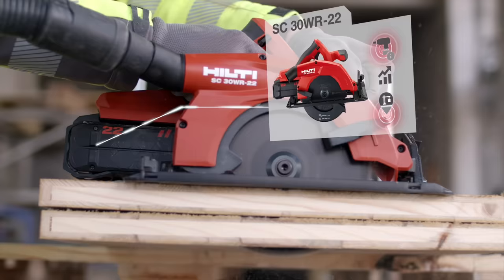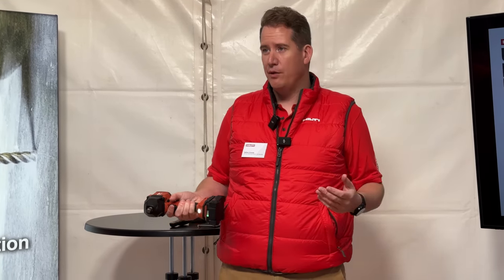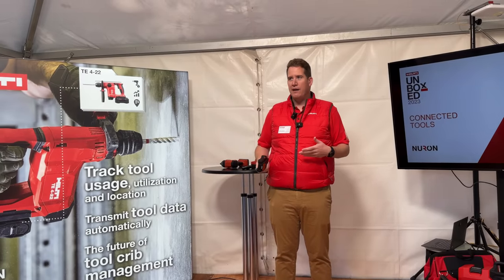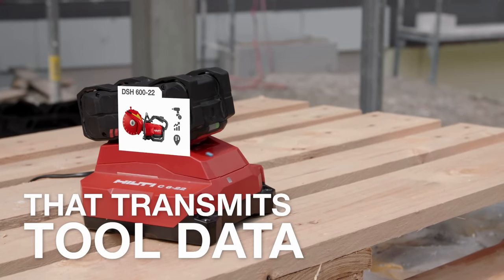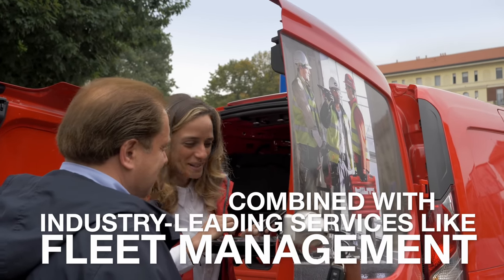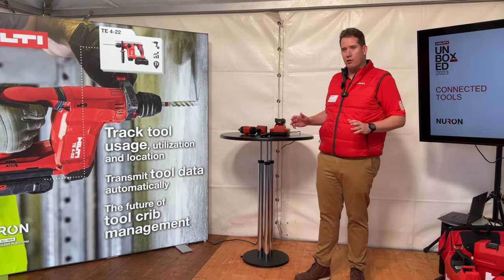That's where the Neuron battery comes into play — it is the brain of the system, capturing data every time you connect it to a tool. Every time you pull the trigger, you're writing data to the battery. Any Neuron tool now or in the future will write data to it. To get the data out, you don't need to pair your phone or set up Wi-Fi — just put it on the charger. Data uploads automatically over global cellular networks while you charge, and it's secure and private — only available to you, the tool owner.